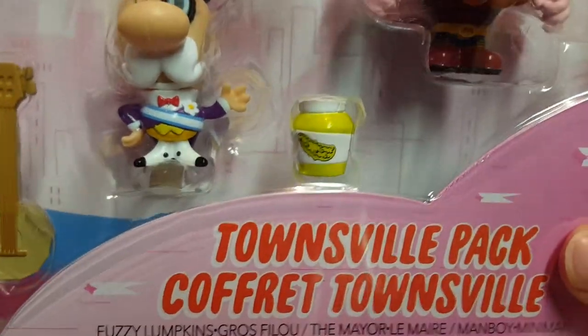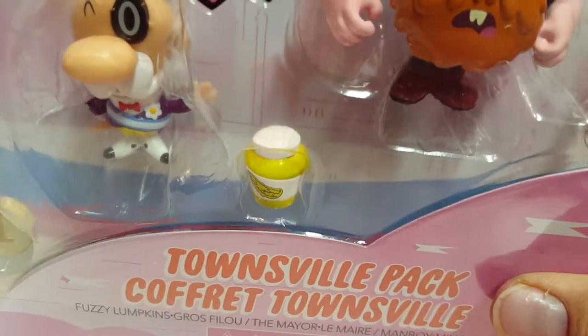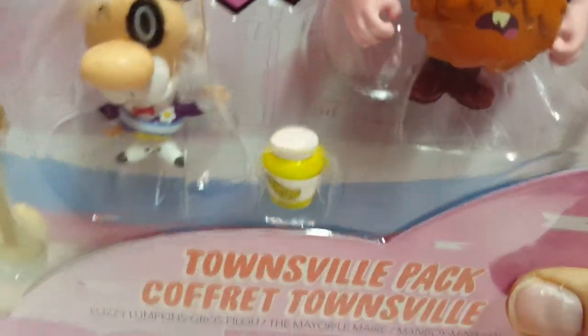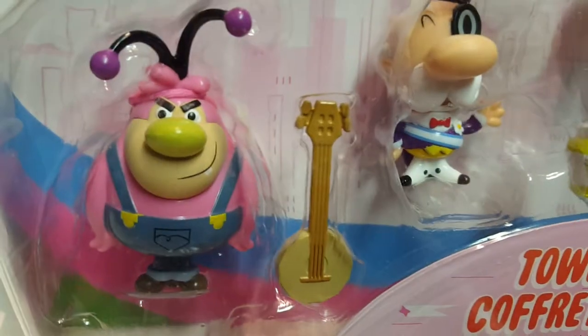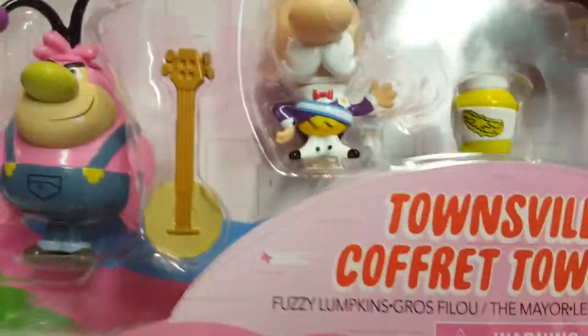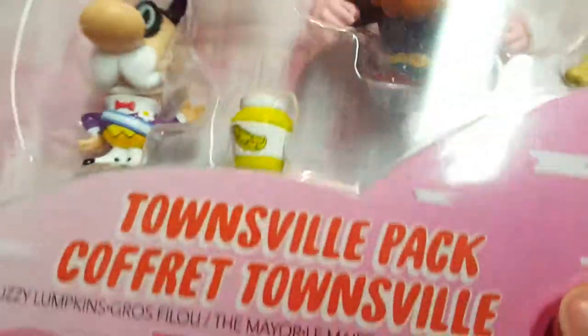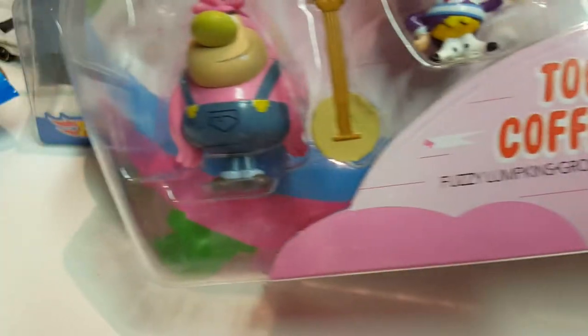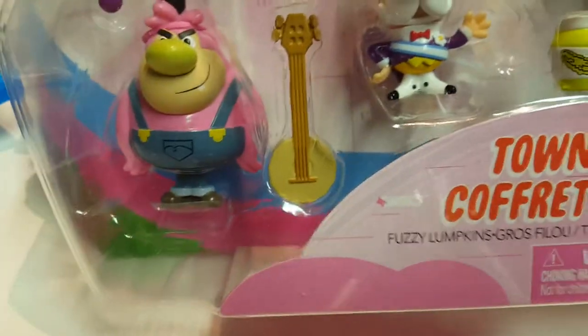Next, some PowerPuff Girls figures — that was a show on when I was a kid, around 11 or 12 years old. I got this for a dollar at Walmart on clearance. It was marked $4.50 on the side but I scanned it and it came up a dollar. You got Fuzzy Lumpkins, the Mayor, and whoever else is in there. It probably sits on a stand but I'm too lazy to figure it out.